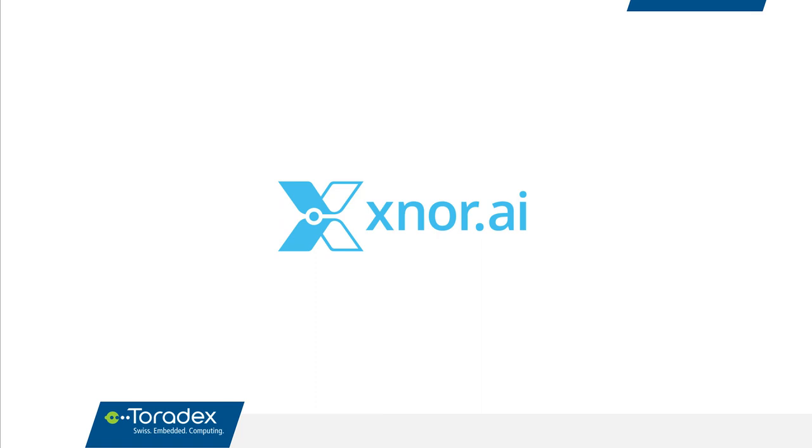Xnor really allows you to do deep learning on our hardware, which is very exciting. That's the reason we work with them, but Peter can explain what they do and where their value is. I'll hand the presentation over to Peter now.